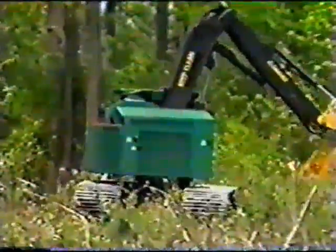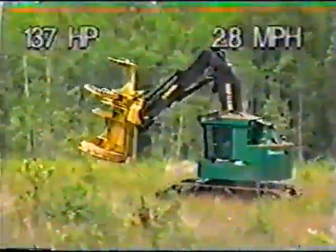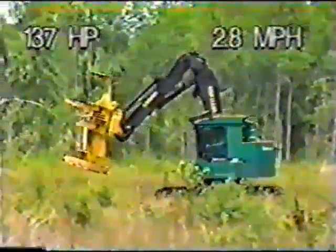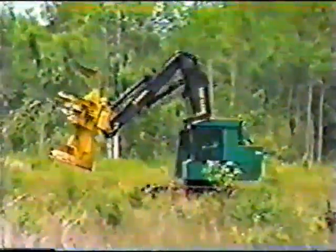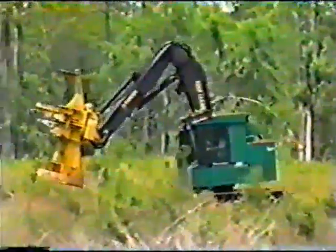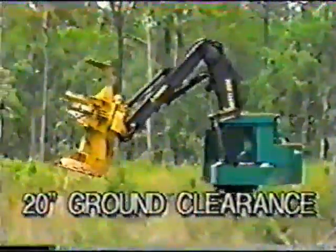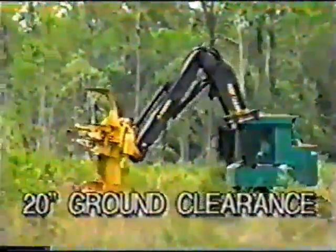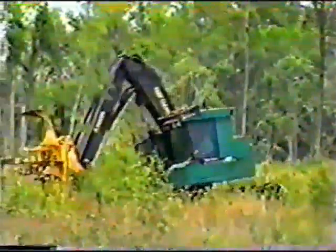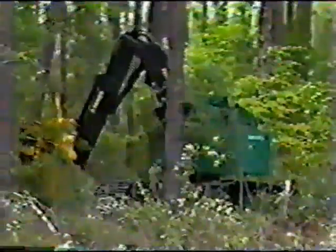The 608 is fast and highly maneuverable. The very efficient 137-horsepower engine can power the machine up to 2.8 miles per hour. The compact design makes the 608 highly maneuverable in close quarters. The 20-inch ground clearance and easy track approach angle minimizes ground disturbance and improves mobility in rough and broken ground.